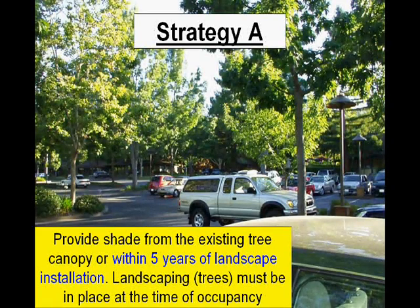As you can see from this picture, we've got a parking lot that's got a lot of shade trees around that are shading all the hardscape area or a large percentage of the hardscape area. These trees don't need to provide shading of 50% of the parking hardscapes immediately after they're installed, but they need to provide that shading within five years of their installation. Those trees do need to be in place at the time of occupancy of the building.